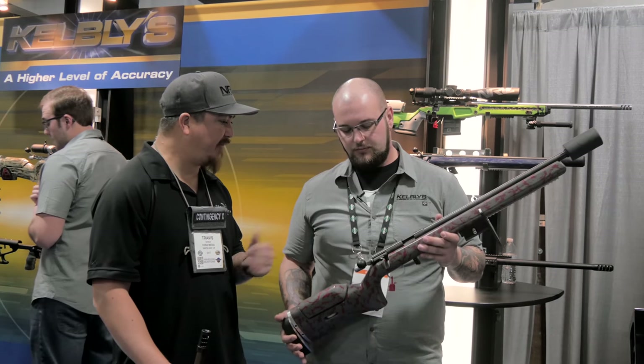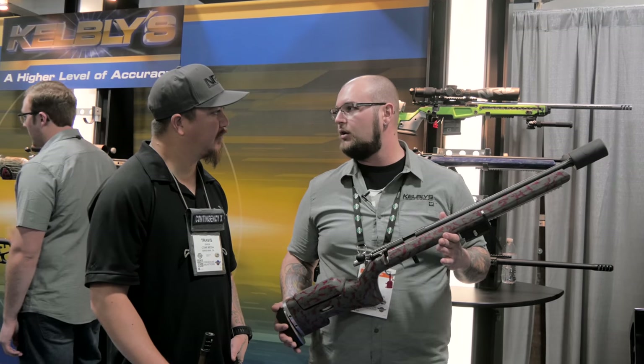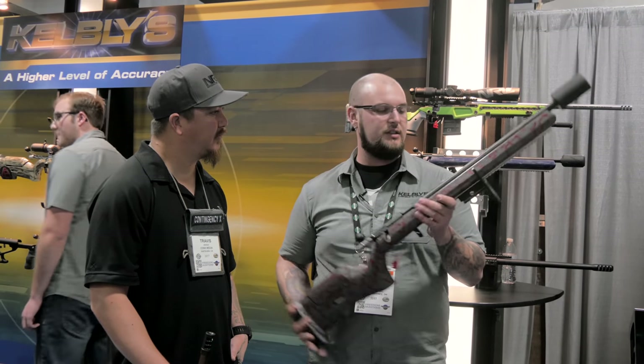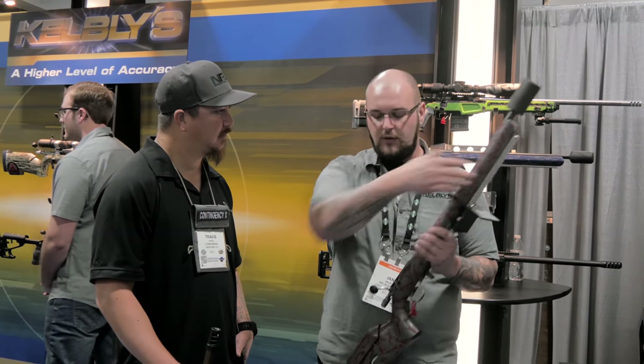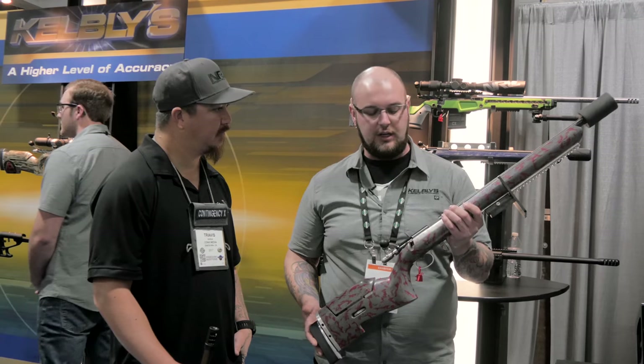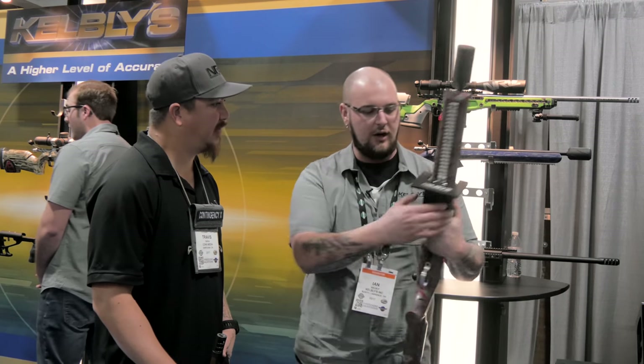Now, when are these going to be available? They're available right now for order. Retail price on one of these, as you see it without the suppressor with a set of Kelbly rings, it has the 12-inch picatinny rail and all the options on here for $2,600. Terrific. Very affordable.